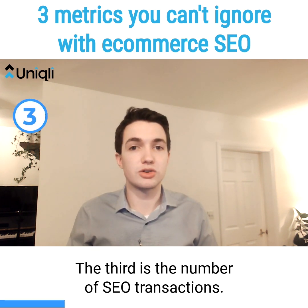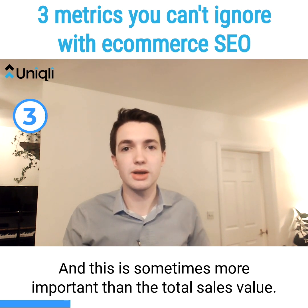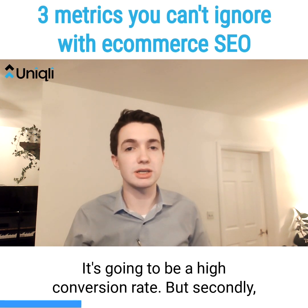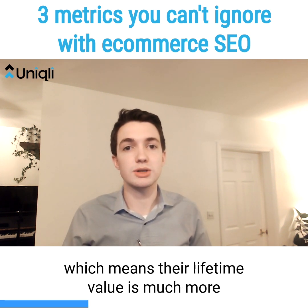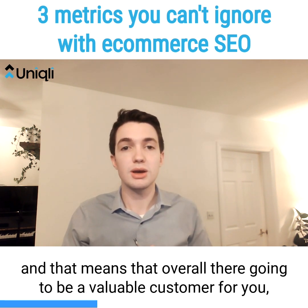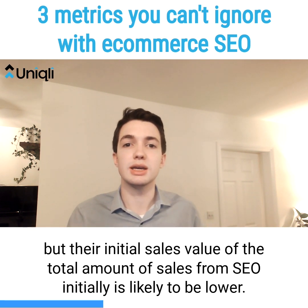The third is the number of SEO transactions. This is sometimes more important than the total sales value. This is because the first time people interact with you and purchase with you from SEO, it's likely to be a high conversion rate, but secondly it's likely to be a lower transaction value, which means that their lifetime value is much more, and overall they're going to be a valuable customer for you, but their initial sales value is likely to be lower.